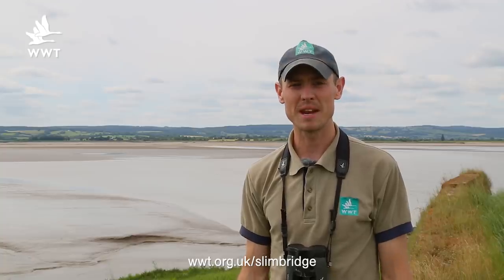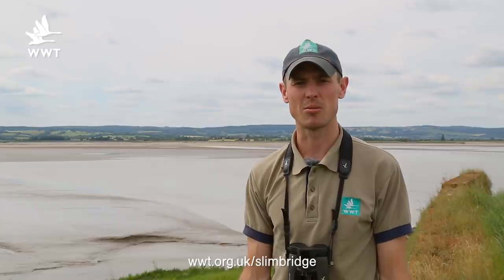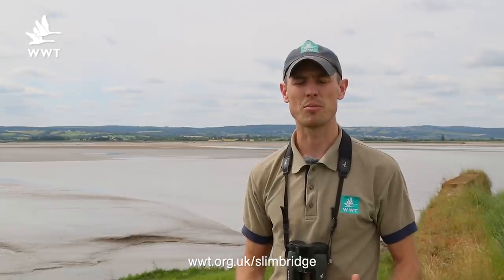Both myself and many visitors coming here are really enjoying our Greater Flamingo exhibit at the moment, and I'm going to pass you over to Paul Rose who's doing his PhD on the Greater Flamingo and he'll be able to explain a lot more of the behaviour we're seeing.